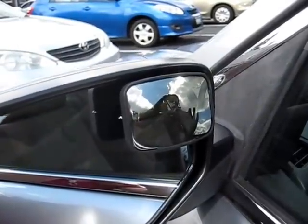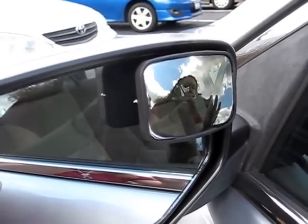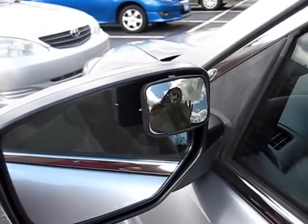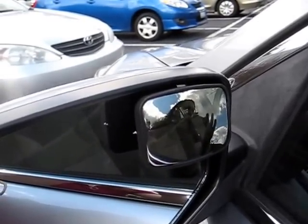These are MaxiView blind spot mirrors from AutosafetySolutions.com. They were purchased from AutosportCatalog.com, which is one of many sites that have this type of equipment available. They cost $39.95 for a set of two.